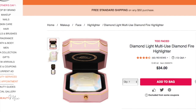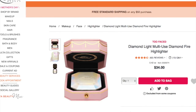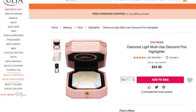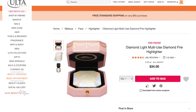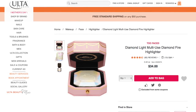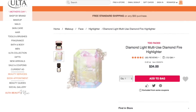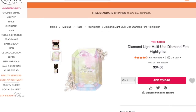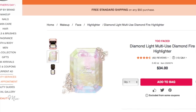This one I think is gorgeous — the Too Faced Diamond Light Multi-Use Diamond Fire Highlighter. This can be used for face and body, and I think the packaging is so regal, so pretty — reminiscent of a pink version of Cartier, like a Cartier jewelry box. The pretty pink with the gold foil looks so amazing, so beautiful, so upscale. I heard the palettes are hand poured, so every palette is going to be slightly different — yours might have a little more blue or pink or yellow than your best friend's. I just had to share this one.